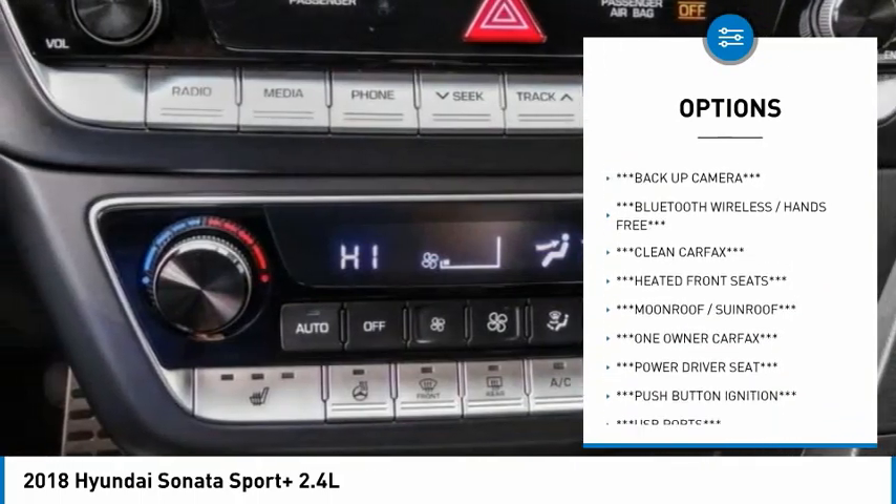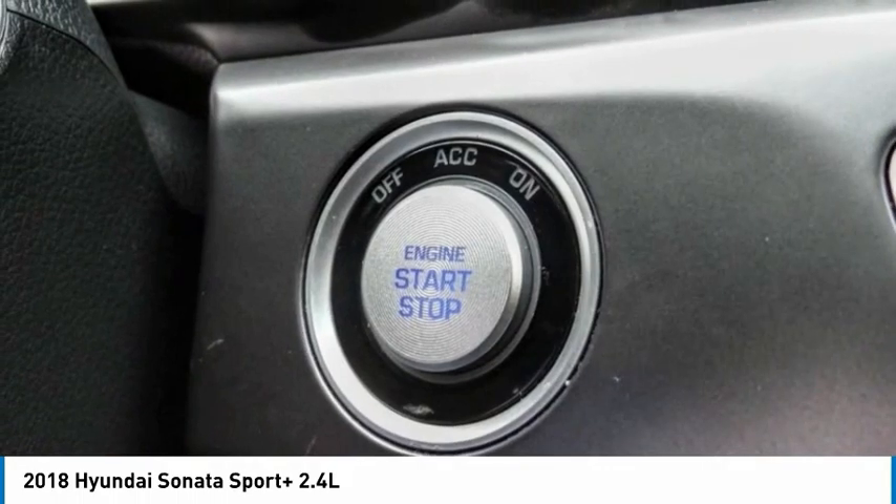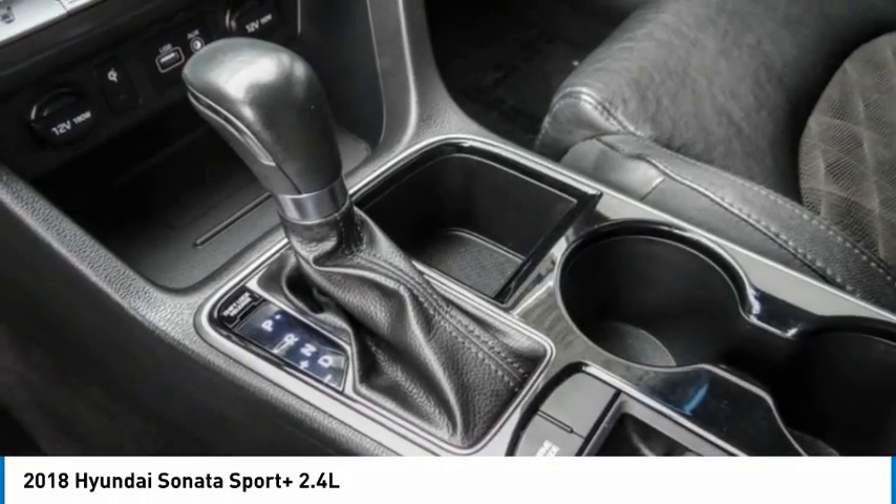Traction control, remote keyless entry, power moonroof, speed control, mudguards, four-wheel disc brakes.